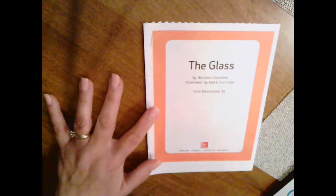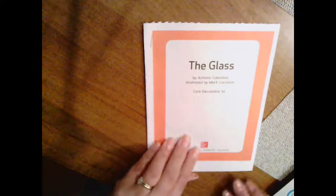We are reading the book, The Glass. Go and get your decodable, The Glass. Remember, pause it until you get it. Let's take a picture walk.